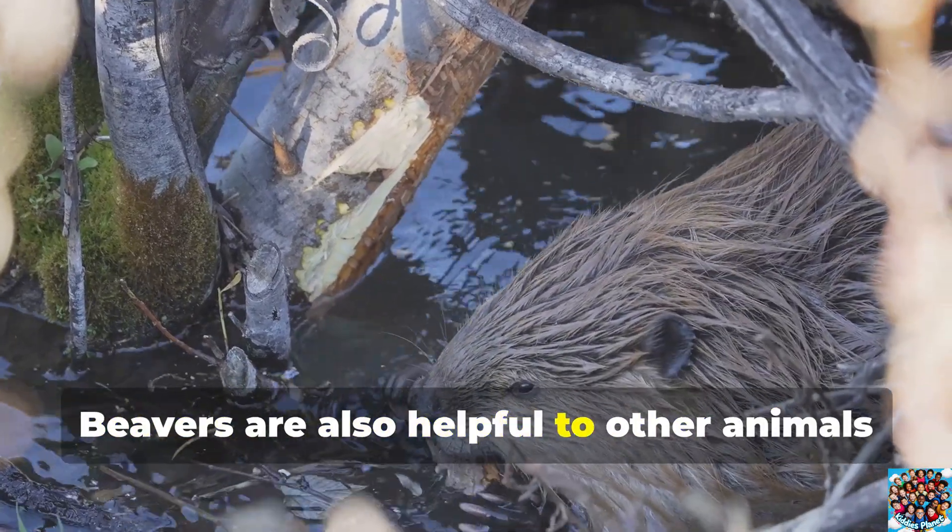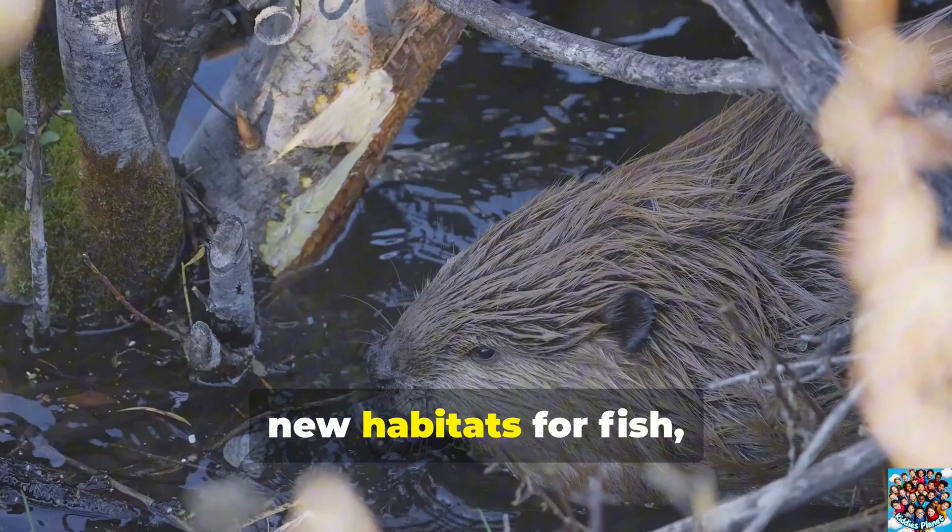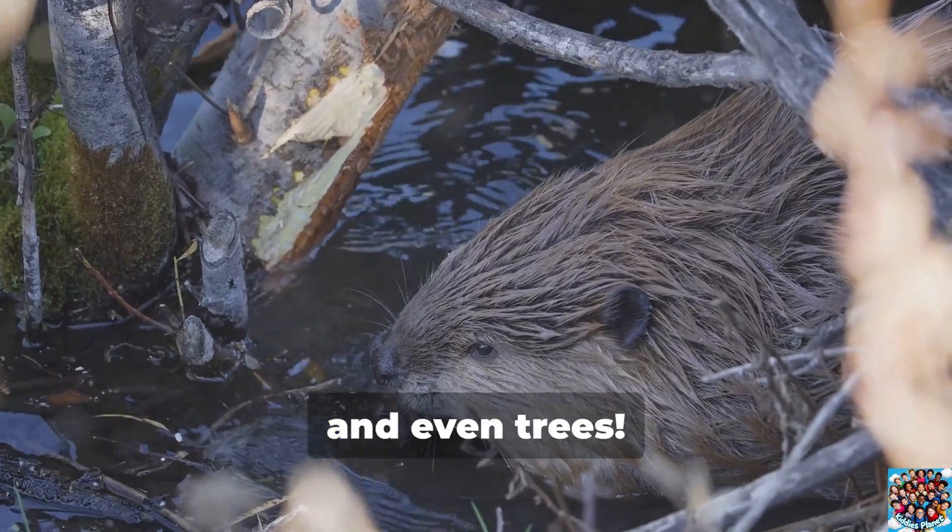Beavers are also helpful to other animals and plants because their dams can create new habitats for fish, birds, and even trees.